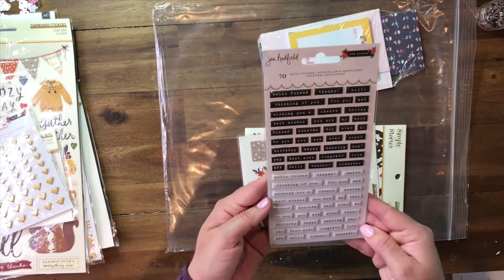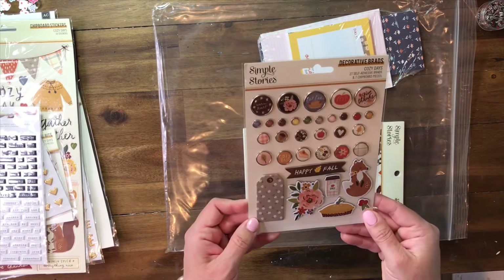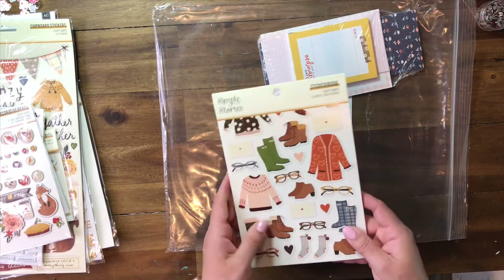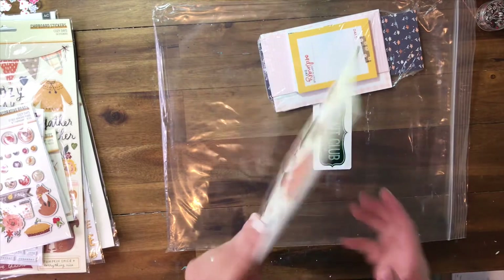We have these little words — Jen Hadfield again. Then we have these Simple Stories brads and stickers, and this whole sticker book from Simple Stories. Amazing pieces, just love them — you get all those stickers.